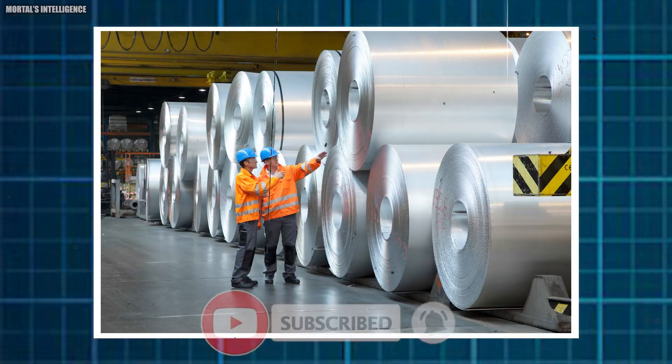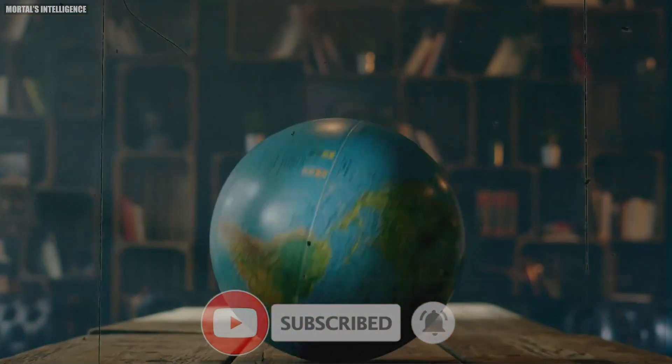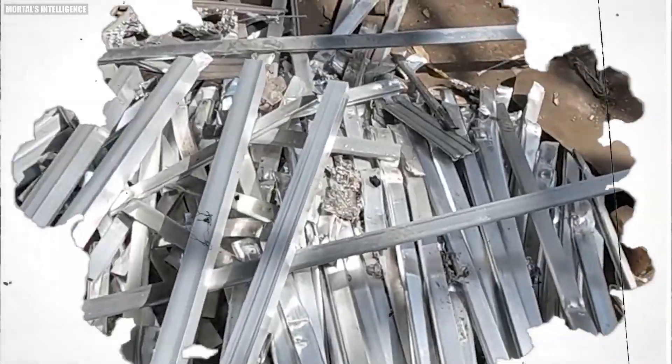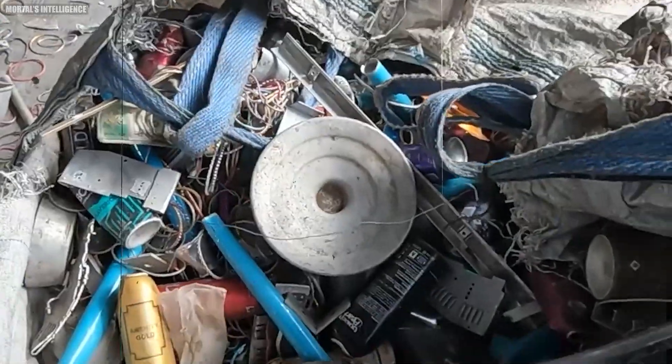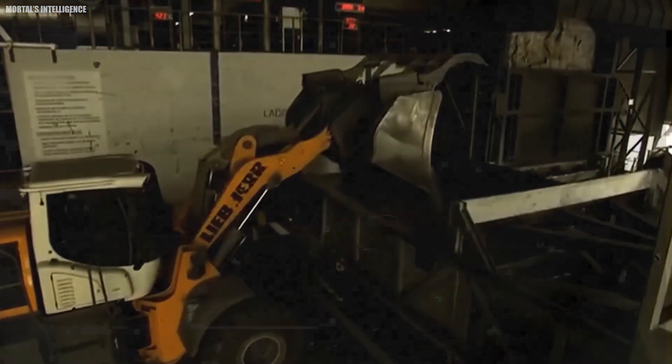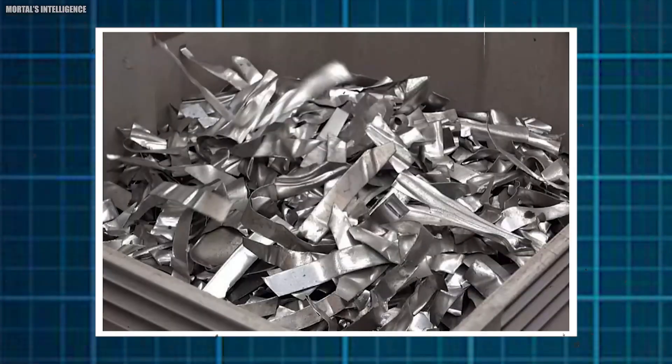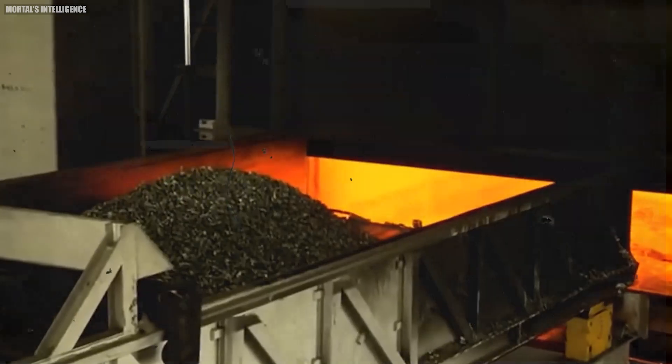According to the International Aluminium Institute, the global average recycling efficiency rate is 76%, reflecting how much aluminum scrap is collected and goes back into production. Around 75% of all aluminum ever produced is still in use today, showing aluminum's durability and the effectiveness of recycling in keeping it in circulation.